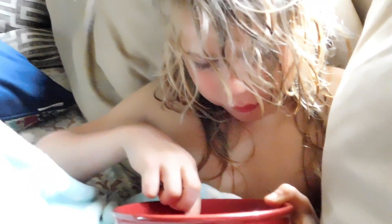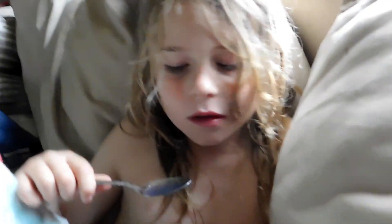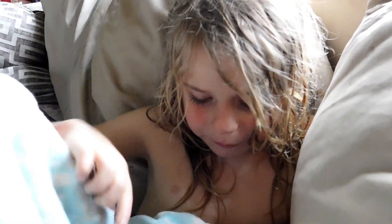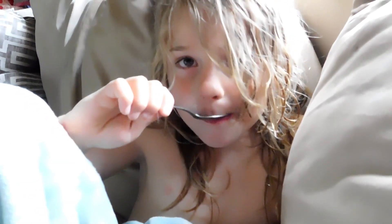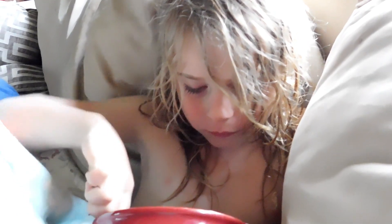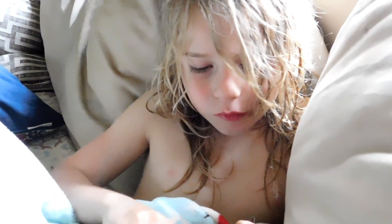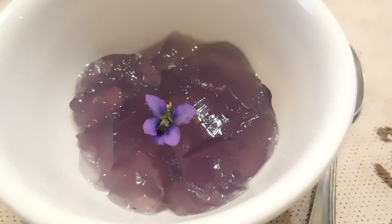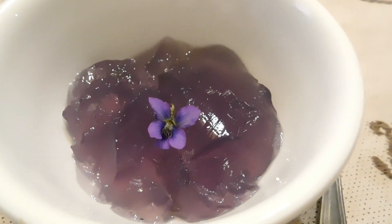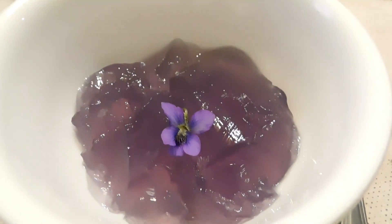It was good and firm, so my recipe worked. The kids are enjoying it. It's not as sweet as regular Jell-O — I used honey and I didn't use a ton of it. Okay guys, there it is: violet Jell-O, and the boys are loving it.